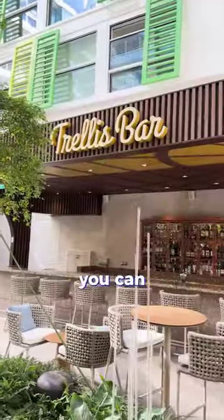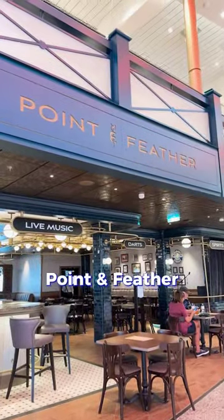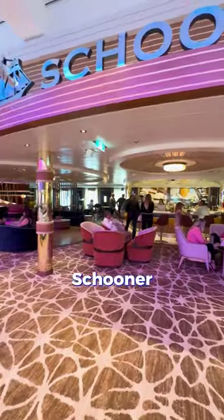For bar options, you can choose between Trellis Bar, Point and Feather English Pub, Spotlight Karaoke, and Schooner Bar.